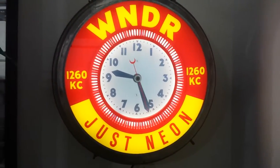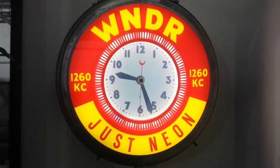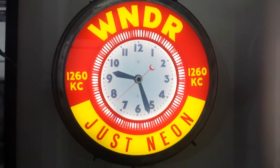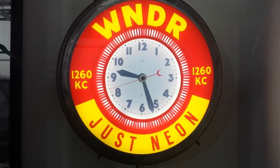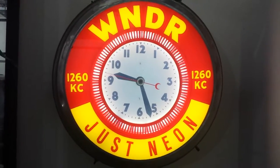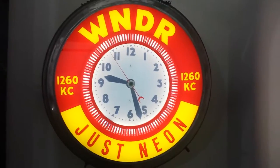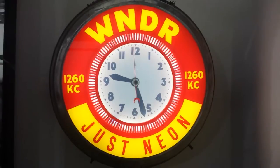Howie Cohen from Just Neon speaking to you. What I have here is an illusion clock from the 1950s or so. These are actually kind of interesting. This clock was typically given away to various local businesses by radio stations - this one of course from WNDR. What I did with this is I fully restored it many years ago and had the face reverse screened on the inside.